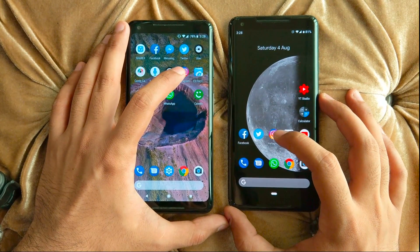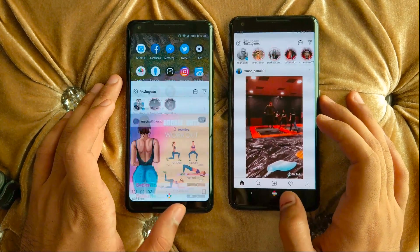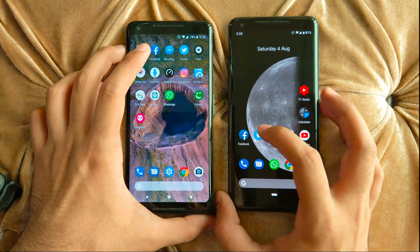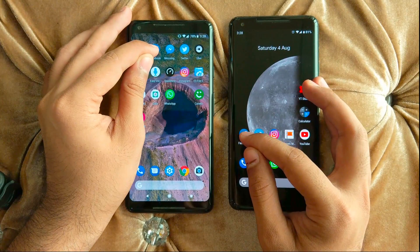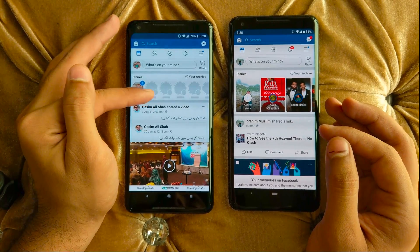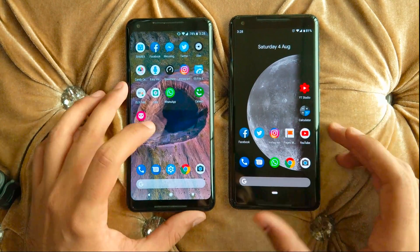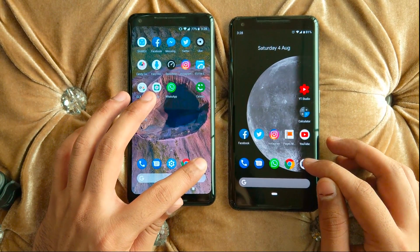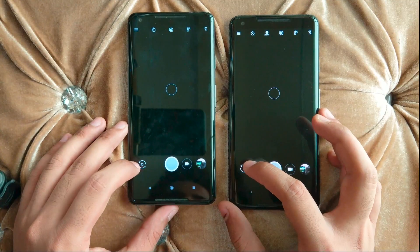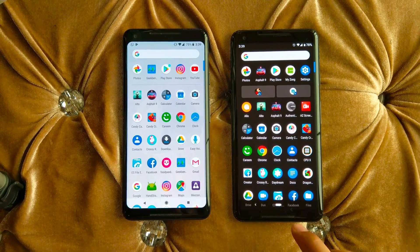Opening Instagram — a lot faster on Android 8. Opening Facebook — faster on Android 9; it completed on Android 9 while Android 8 is still loading. Opening the Camera — faster on Android 8. Switching to the front camera — again faster on Android 8.